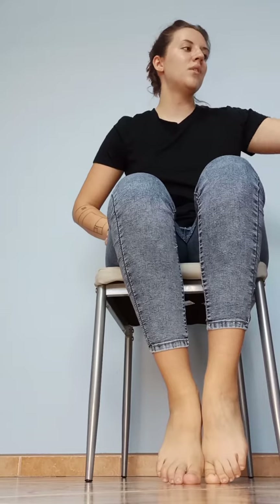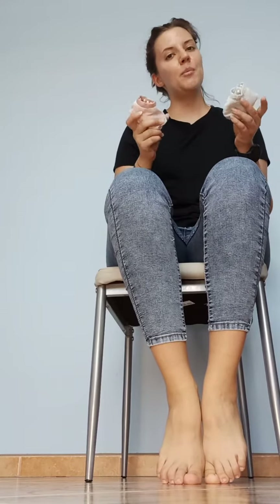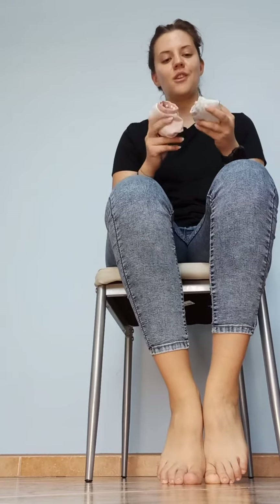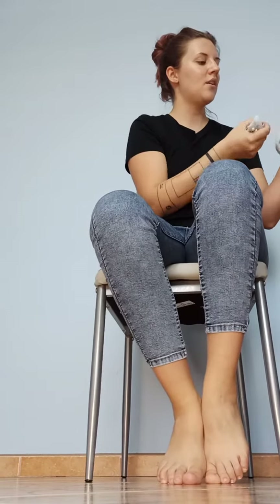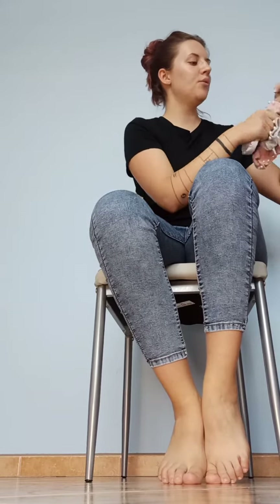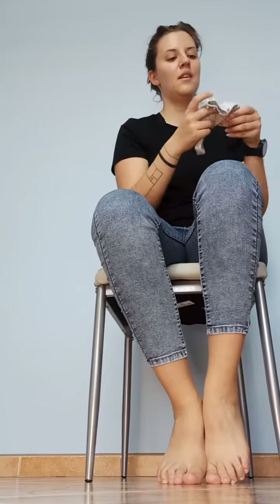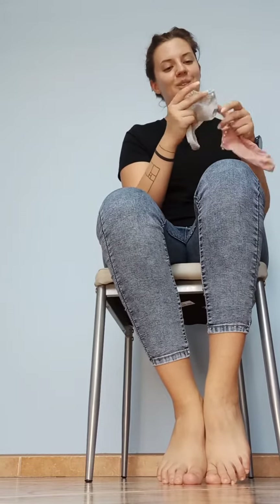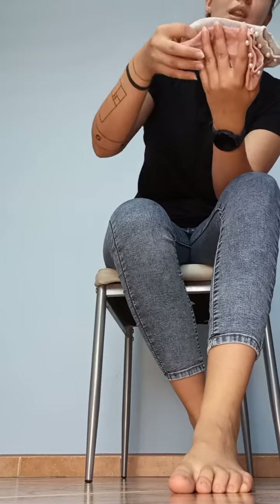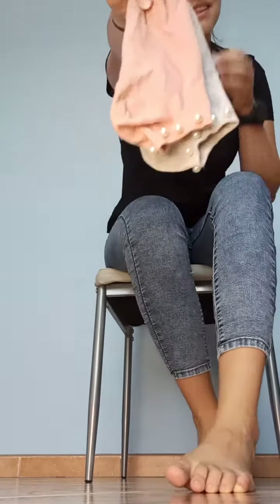Hi, welcome to my new video. Today I have for you a pretty cute pair of socks. In fact, I have two pairs, but they are the same type of socks, just different colors. So I have grey and pink. Some of you maybe saw them on my other YouTube channel, but they are so pretty cute and awesome. I just have to make another video about them for this channel.